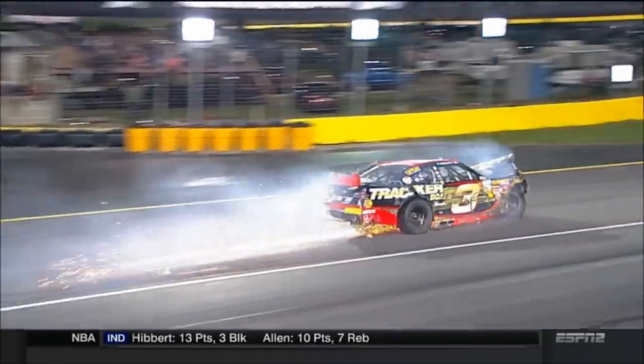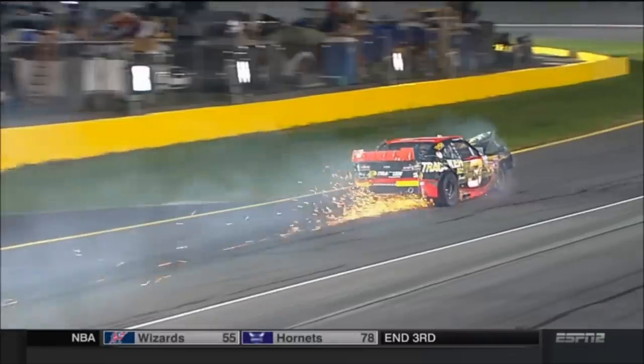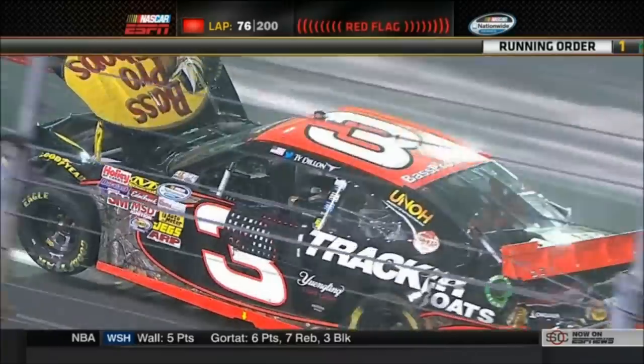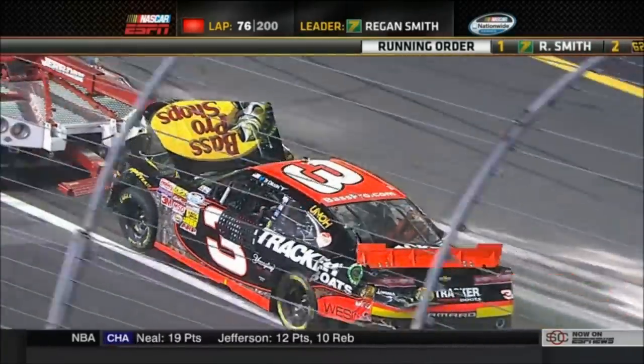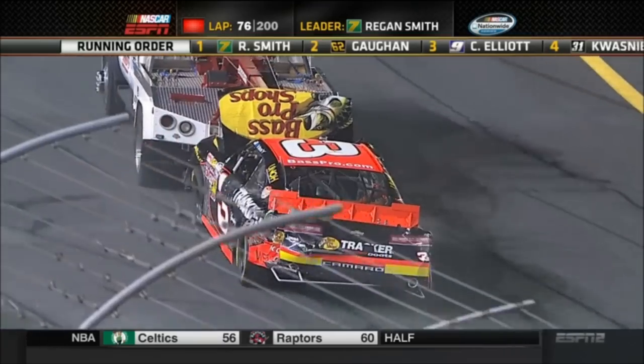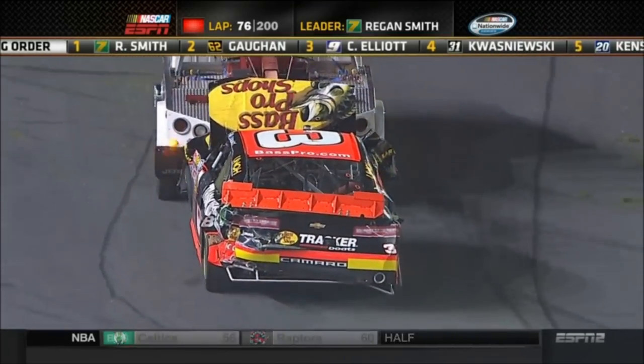Great to have that safer barrier all around this racetrack, pretty much all the way around. It is quiet because the red flag is out — a big mess here on the front stretch. Six cars involved in an accident, including the third place driver in the championship, Ty Dillon.